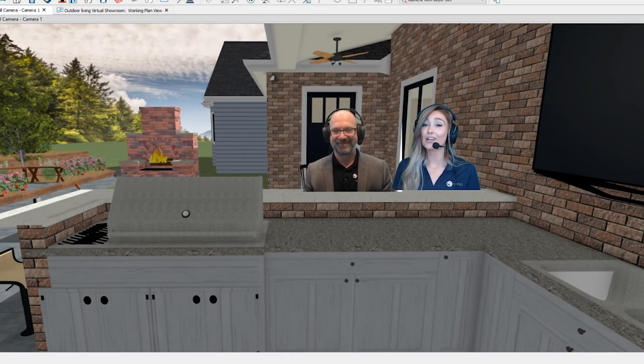Thanks everyone for joining us for another episode of Synergy Design Live. We upload a new video every Friday at 2pm. Don't forget to like and subscribe and follow us on all of our social media sites. Thanks for joining us — we'll see you next Friday at 2pm. Bye!